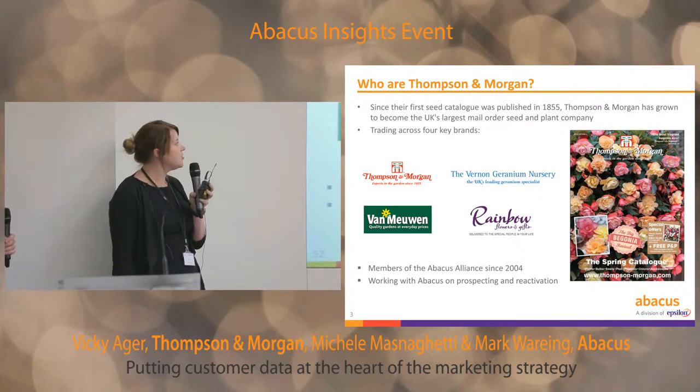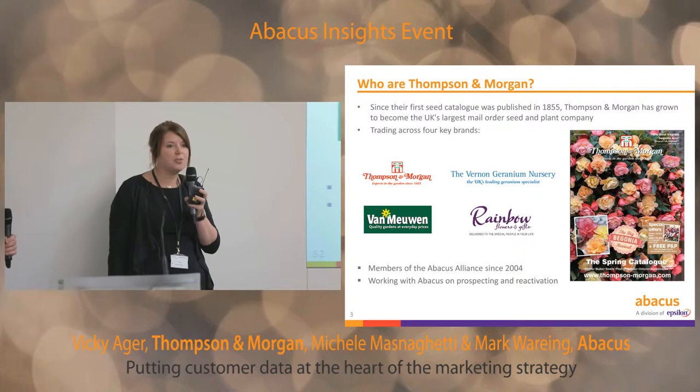We then diversified a little with Rainbow Flowers, which is a gift brand selling cut flowers, perfumes, and such like to the grey market. And then finally in 2010, we added the Vernon Geranium Nursery — geranium specialists.